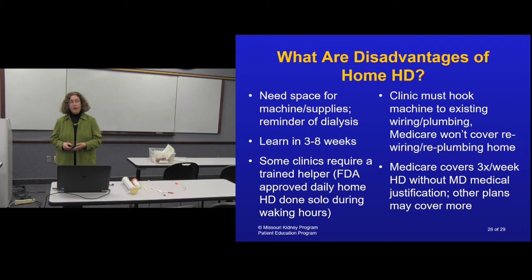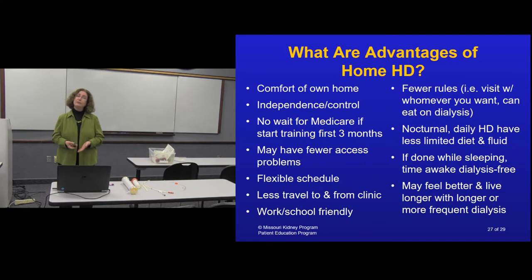Medicare may only cover three times a week for home dialysis, requiring the clinic to justify additional treatments. One major advantage of more frequent dialysis - whether home or in-center - is reduced recovery time. In-center dialysis often requires several hours of recovery after a treatment. With more frequent dialysis, recovery is only about an hour, and nocturnal home dialysis patients report virtually no recovery time at all.